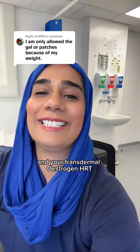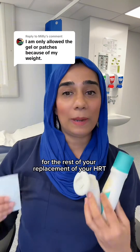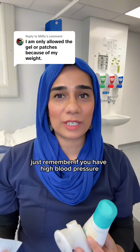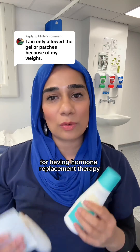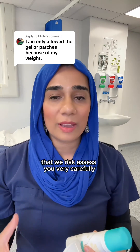The other thing we might want to consider is a Mirena coil for endometrial protection - so for your womb lining - alongside your transdermal HRT. Just remember: if you have high blood pressure, if you're a type 2 diabetic, or if you are overweight, these are not contraindications for having hormone replacement therapy. We just have to make sure that we risk assess you very carefully.